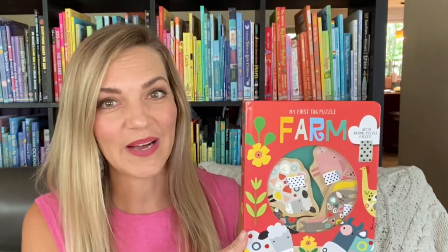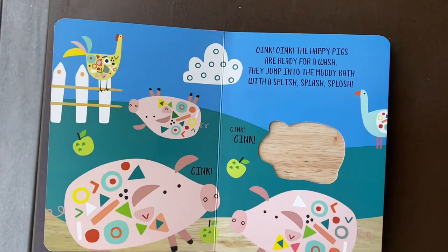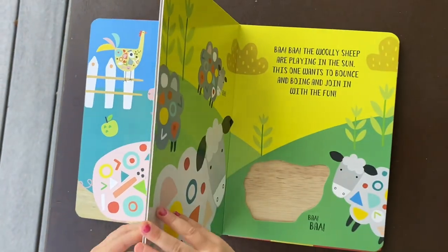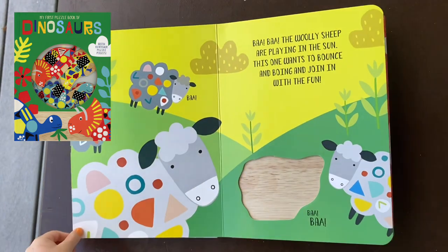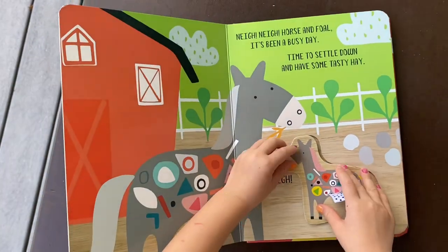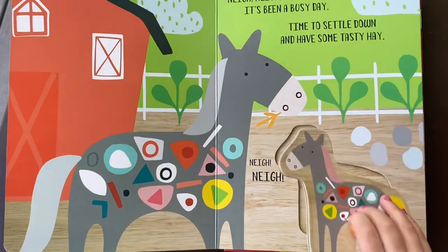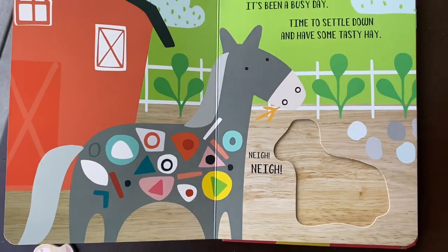Farm Tag Puzzle is adorable and feeds into most toddlers' obsessions with tags. This set and its sister set, Dinosaur Tag Puzzle, are cased board books with chunky pieces that are easy to grasp and work on fine motor skills, shape recognition, logical thinking, and hand-eye coordination. These thick pages are sure to last through multiple kiddos too.